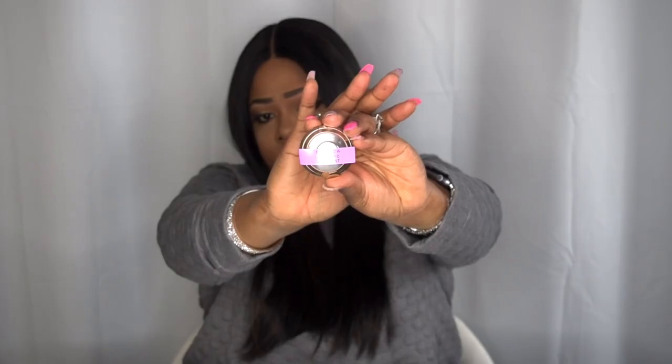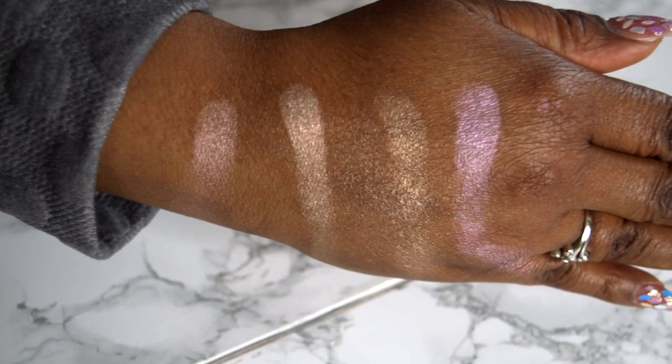Last but not least we have prismatic amethyst — this looks more on the purple side. If you think about it, these labels each indicate what the undertone is going to be of the highlighter shades. This has a purple undertone, the rose quartz has a pink hue, the vanilla looks pretty light, and the opal looks like a goldish peach color. I'm going to go ahead and swatch that. This is really pretty. And that is how they look once they've been swatched.